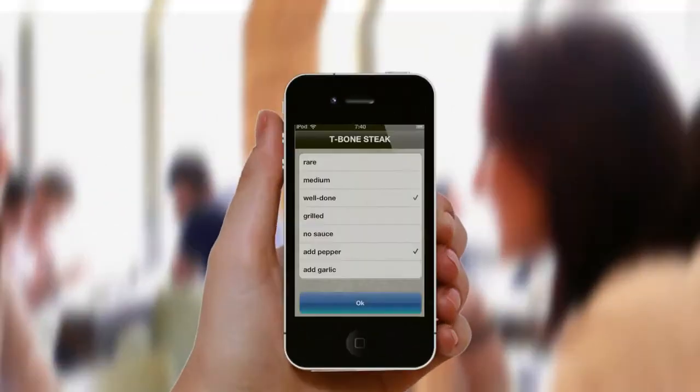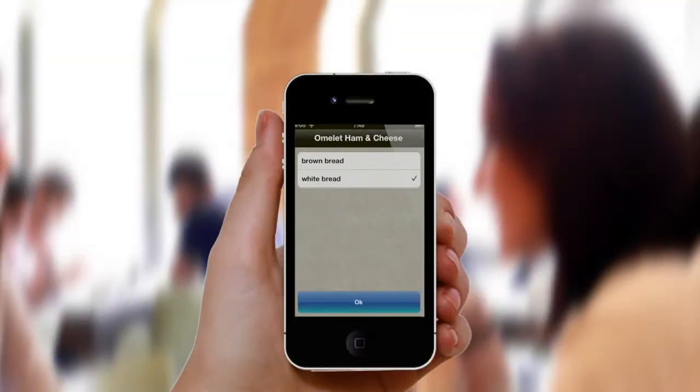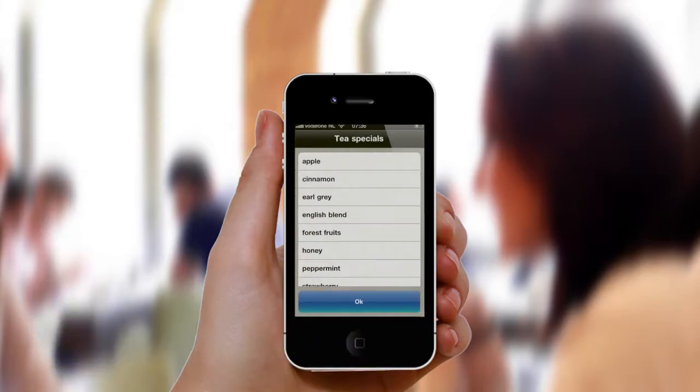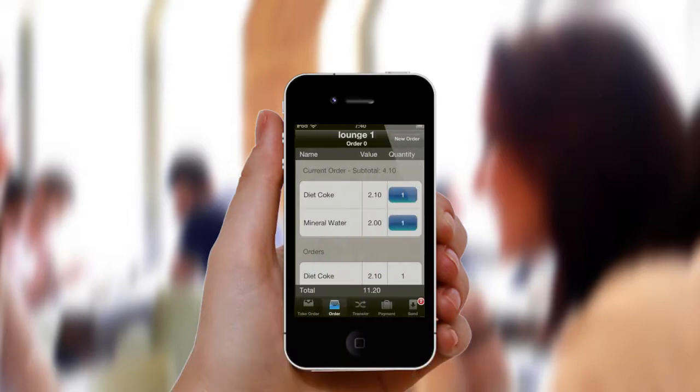POSnet pops up questions about cooking instructions or the choice of brown or white bread. When there's a choice of specialty flavors, your mobile app is your guide and pops up a list with all available flavors. When customers order the same round of drinks again, you can easily reorder the correct items from the previous order.